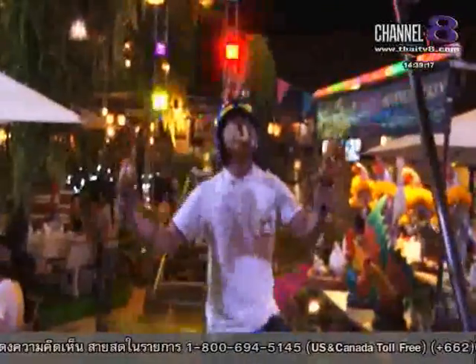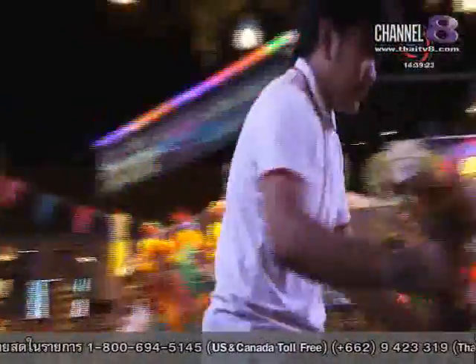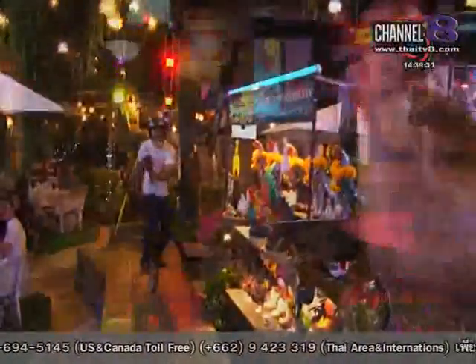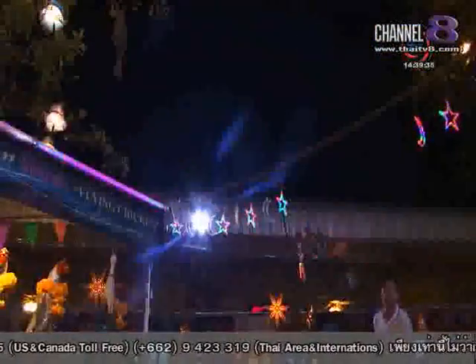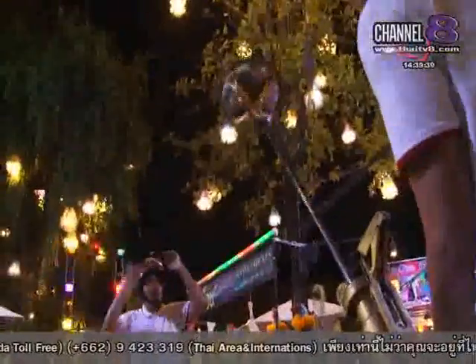Now these guys make it look easy. It was difficult enough just standing and trying to judge the trajectory of my catapulted chicken, let alone doing it whilst balancing on a unicycle, like this. I was curious to see how the restaurant got started, so I caught up with the owner, Somchai.